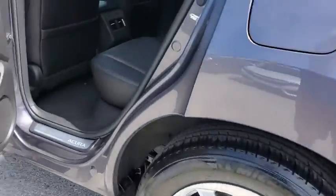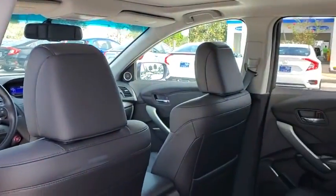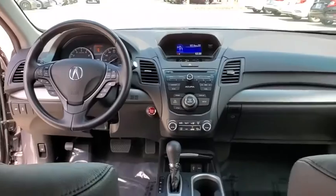Power passenger seat, power liftgate, traction control, dual airbags, leather wrapped steering wheel, power steering, four-wheel disc brakes, rear window defroster, power windows, trip computer, security system.